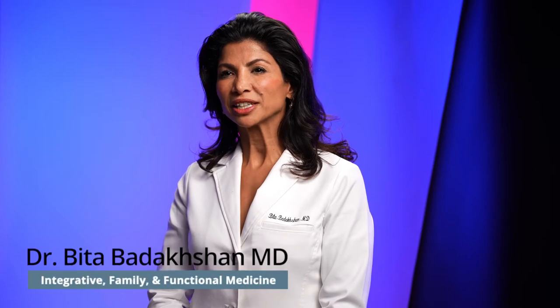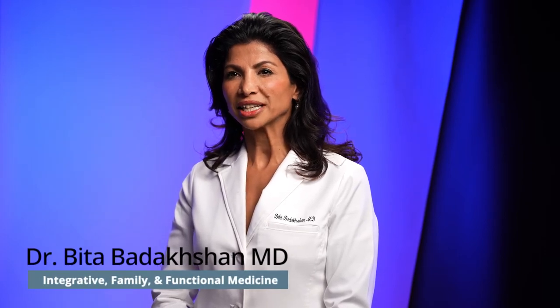Hi, I'm Dr. Bita, medical director of OC Functional Medical Center. I want to talk about IV EBO2. It stands for extracorporeal blood oxygenation. Basically what it does is it decreases the inflammation of the body.